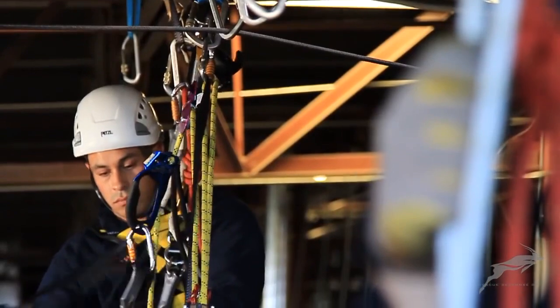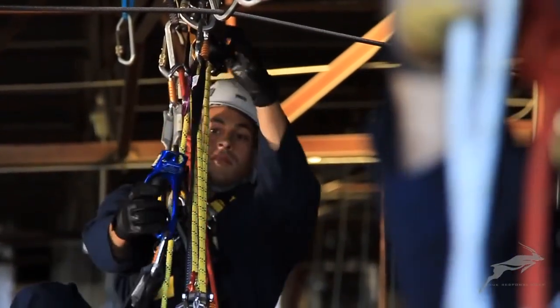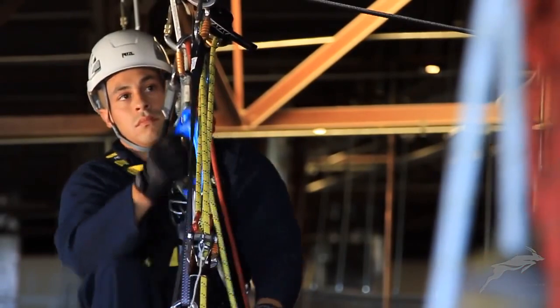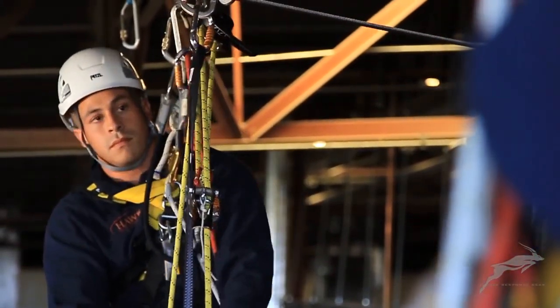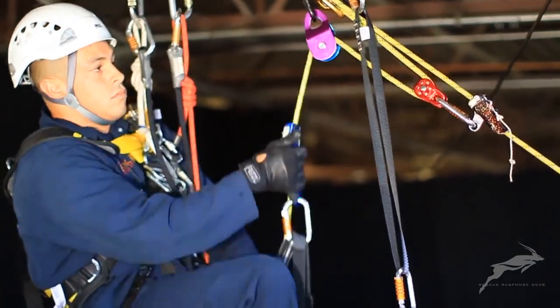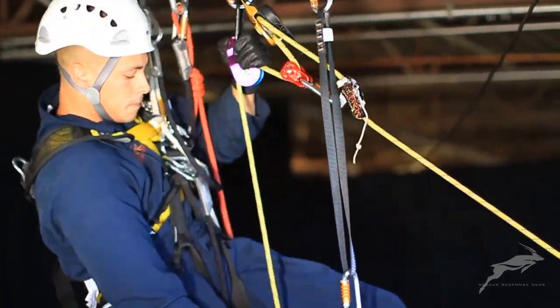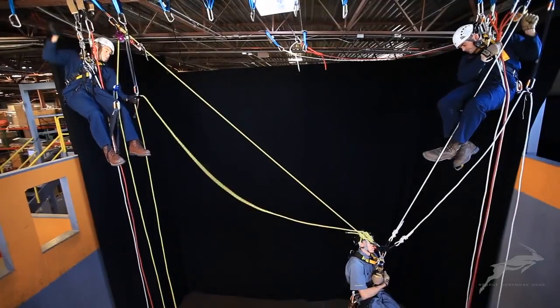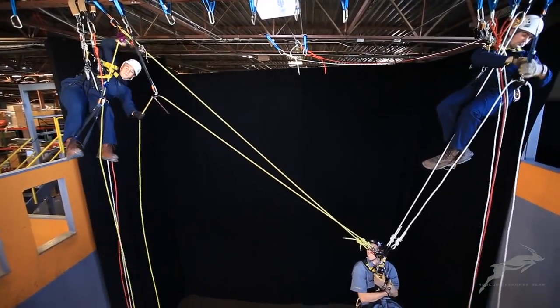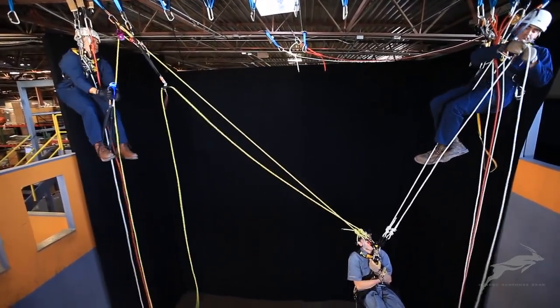The second technician uses his haul system to tension the lines, helping to maintain the height gained by the initial lift. The casualty, or load, is then lowered onto the second system, using the ID to control the descent rate.